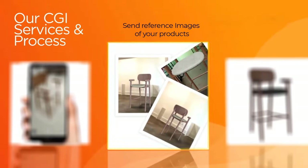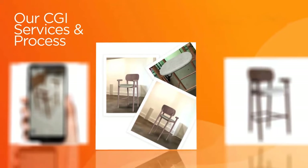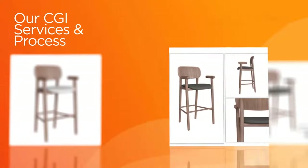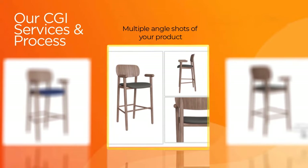Starting with a few reference images of your products, we can produce photorealistic models, render them in multiple color variations, and create multiple angle shots and close-ups.